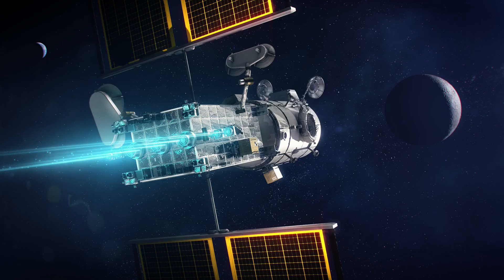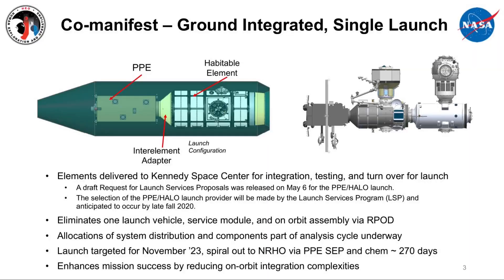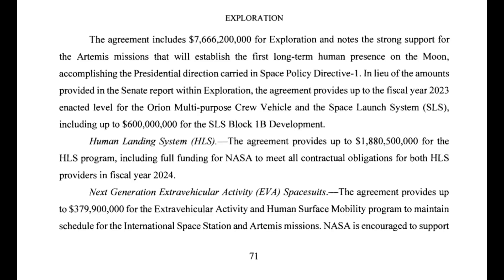Similarly, with the Gateway co-manifested vehicle of the PPE and HALO, while it's not guaranteed that the schedule would improve with extra funding, cutting the Gateway budget still doesn't seem like it will help the schedule. It seems like Congress is kicking Artemis IV and beyond down the road.